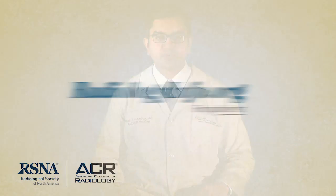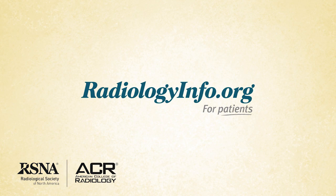To learn more about intravenous pyelogram, visit radiologyinfo.org. Thank you for your time.